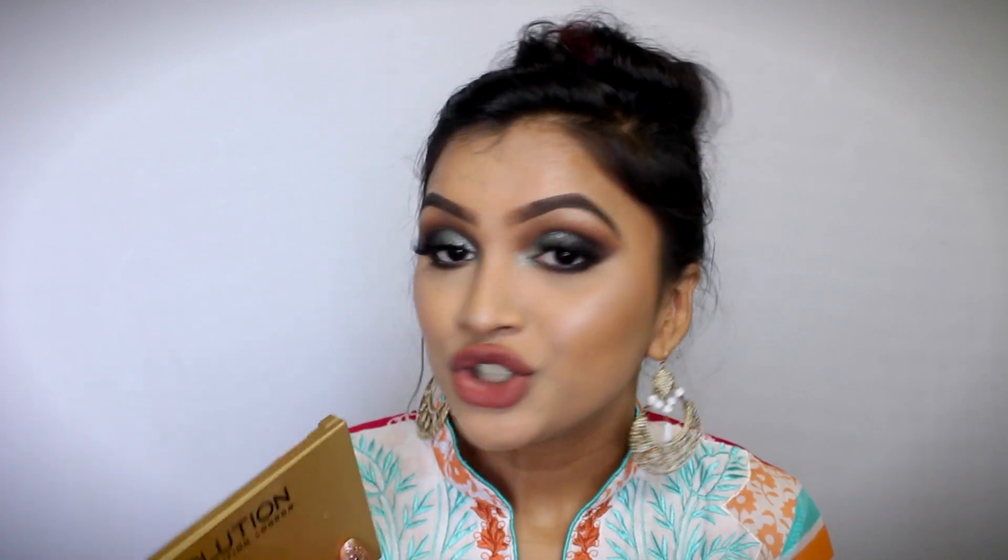So yeah, this is the final result. I hope you guys like it. Now for the surprise — I'm going to be doing a giveaway of this Makeup Revolution Fortune Favors the Brave palette. I just wanted to give you all something back because you've been supporting me for such a long time, so I thought why not give you all a gift as a thank you. Just comment in the comment box below which is your favorite festival.